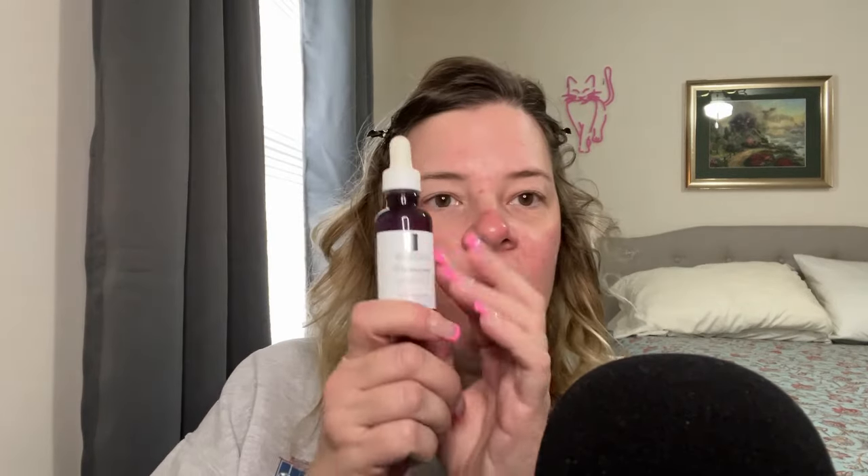Next I go on to my serums. This is the La Roche-Posay Niacinamide Serum. I bought this on clearance for like $20. If you know anything about La Roche-Posay, their stuff is really expensive — normally their serums are like $40, $45. These were on clearance because they were going to be releasing a brand new formula. So I got this on clearance and I'm almost done; I'm going to have to buy the new formula. This also has niacinamide in it — it's an anti-aging concentrate that helps to clarify and rebalance the skin. It's good for dark spots and acne spots.